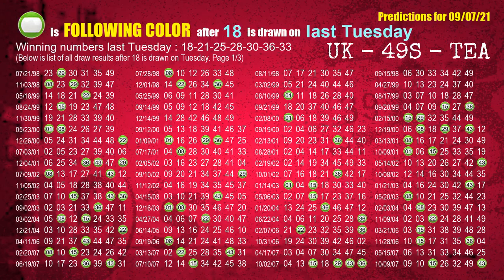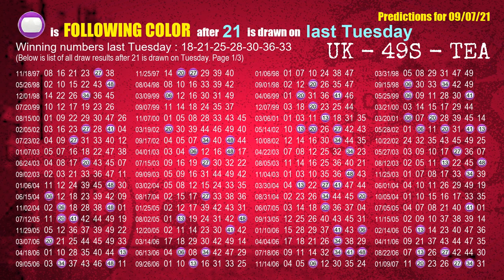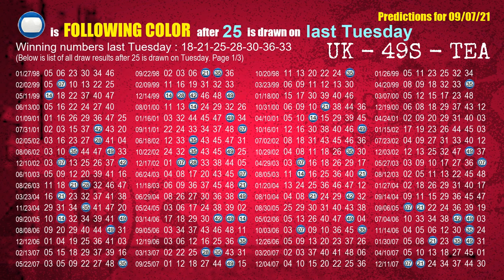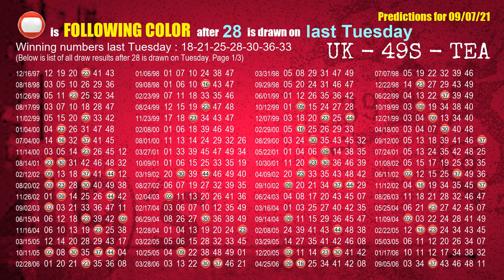Just like next-week following ones, we can find out next-week following ball colors through the result of the same day last week. The first winning number last Tuesday is 18. We list all draw results which are one week after a Tuesday draw with 18 as a winning number. The most frequently following color is green when 18 is the winning number on last Tuesday. We highlight the color green with a ball image for you. The second winning number last Tuesday is 21 — most frequently following color is purple. The third winning number last Tuesday is 25 — most frequently following color is blue. The fourth winning number last Tuesday is 28 — most frequently following color is red.